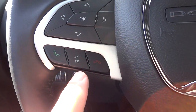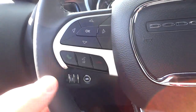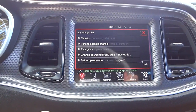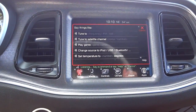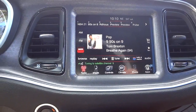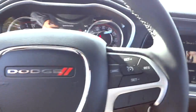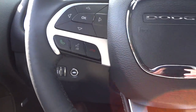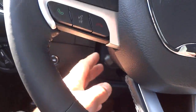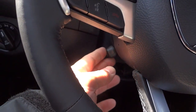The voice recognition button works with phone calling — push it and say 'Call so-and-so' and it'll call them from your phonebook. But voice recognition also lets you change stations: for example, say 'Tune to satellite channel 9' and it tunes there. There's a whole book on voice recognition commands so you can keep your eyes on the road and hands on the wheel while operating the vehicle.